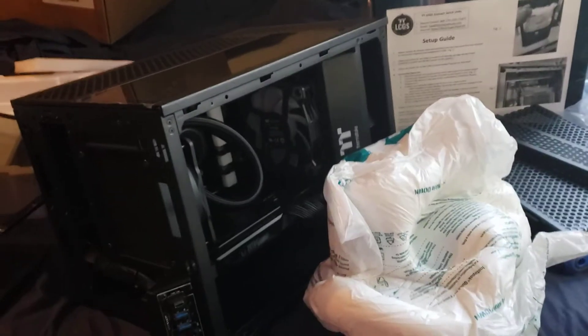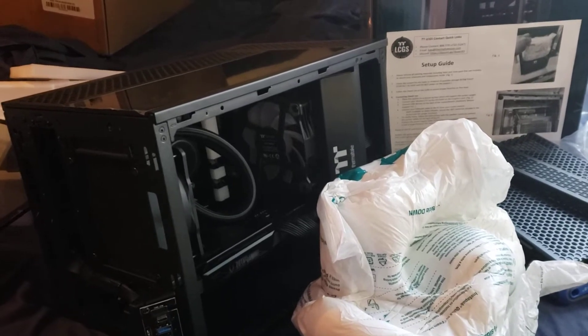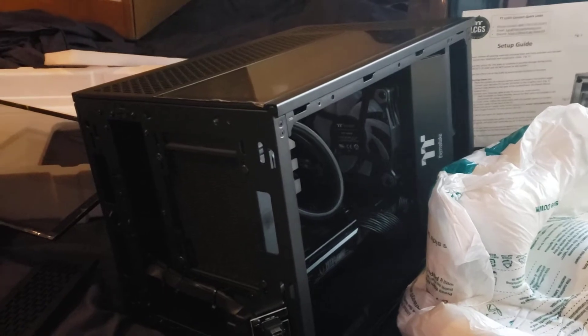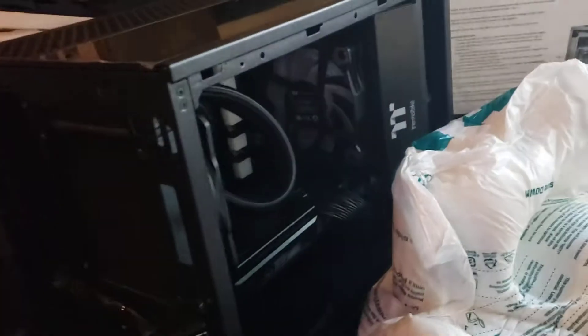Hey guys, so this is kind of an annoyance video. I got two PCs from Best Buy that are Thermaltake, which I think is Thermaltake's fault, not Best Buy's, but I'm not sure.